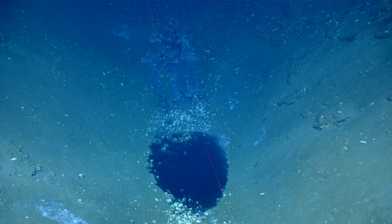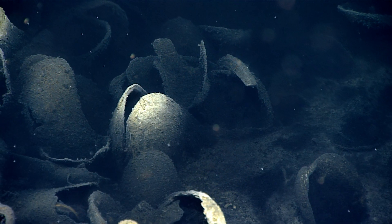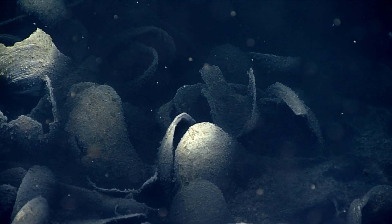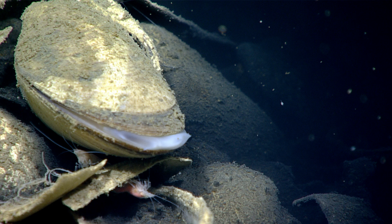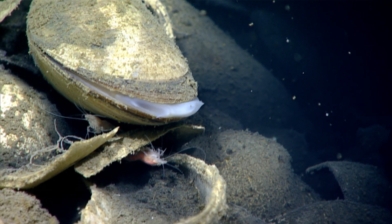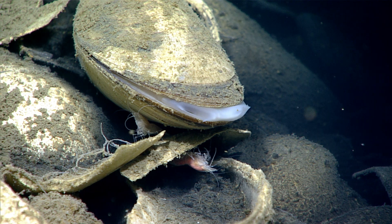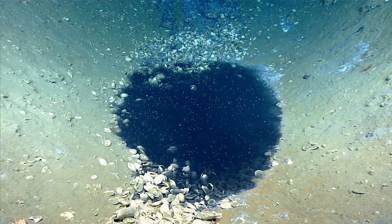This looks here like we've got a very small brine pool. These are highly dense, highly saline waters, so you have a very high degree of dissolved salt in this water, and so it's much denser than the overlying seawater and it seeks low spots. You see pools, and sometimes we see rivers of moving brine.